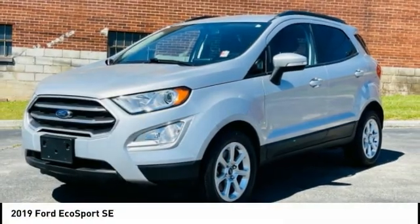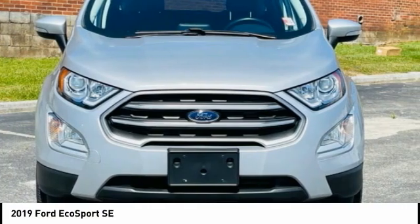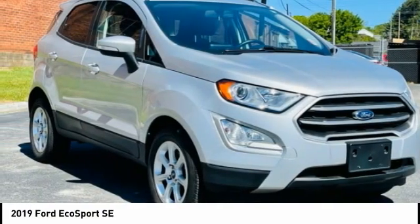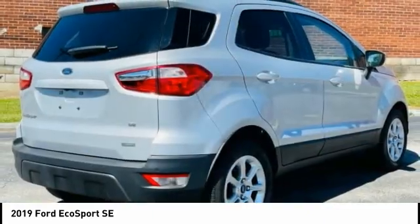Check out the 2019 EcoSport. The Ford EcoSport has an upgraded interior that provides you all the features you could ever want. It also offers the functionality of an SUV, but in a size where you feel in control.